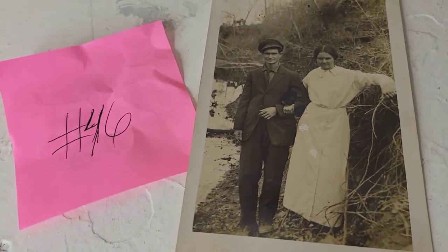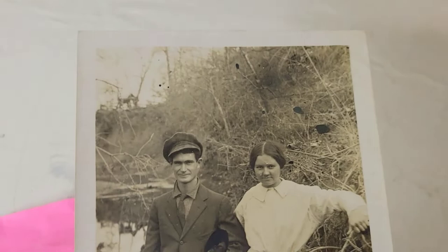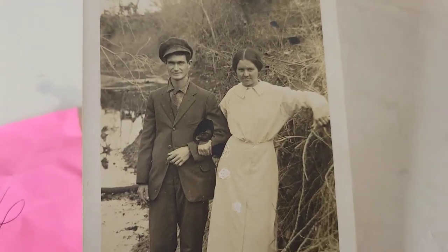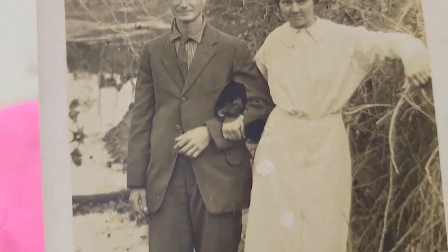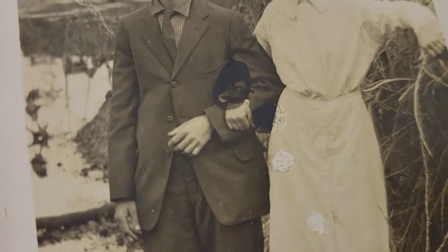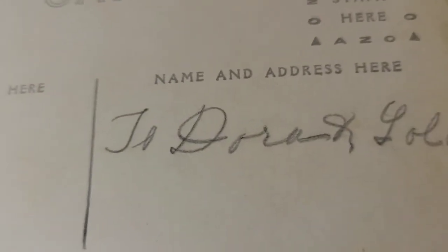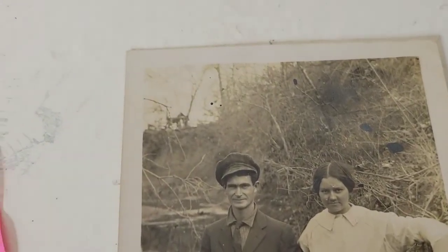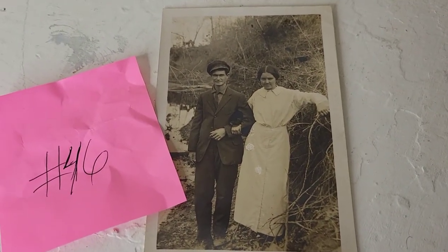This photo postcard shows a couple by a stream — she looks pretty young with nice detail on her skirt. It was addressed to Dora and Lola but never mailed, so it was likely given to them directly. Also eight dollars, number forty-six.